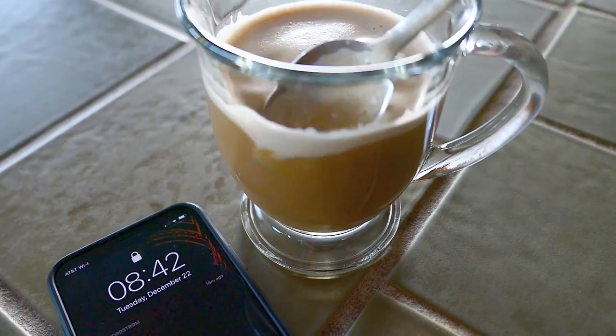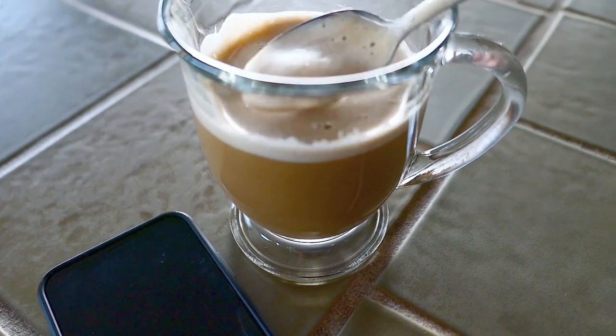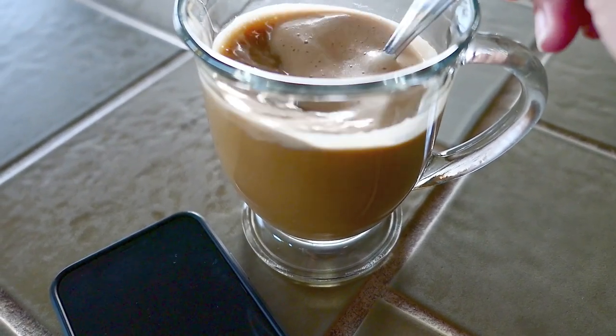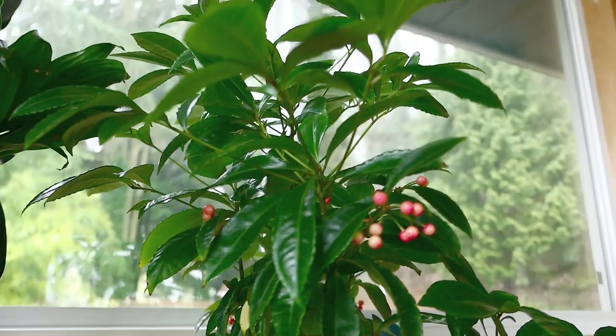Did you see that beautiful crema? Here I am adding the crema back into the coffee because that is apparently where all the nice fatty acids are, so I want to enjoy it along with the whole cup. Anyway, onto the plant updates.